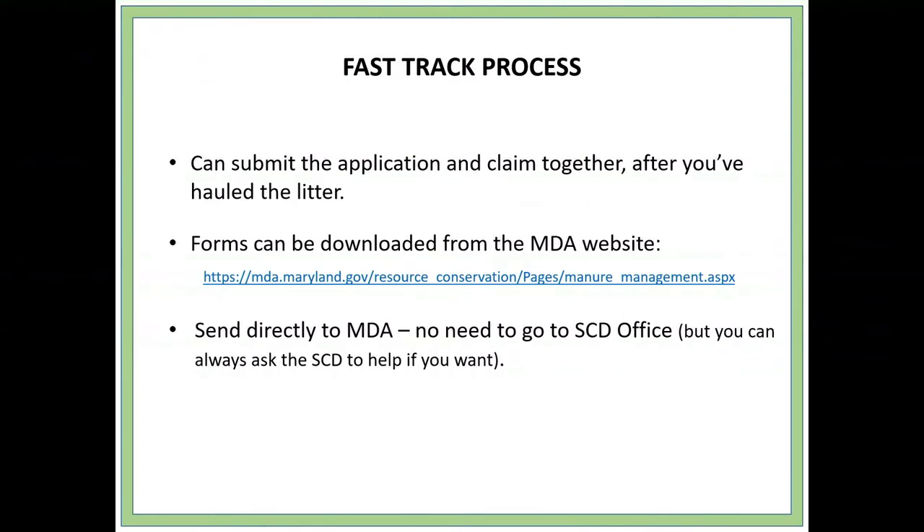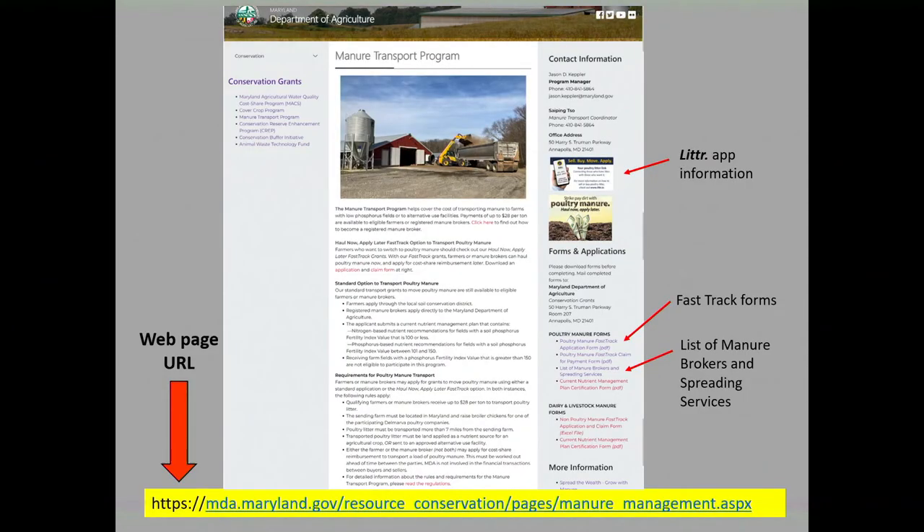To reiterate: with the Fast Track Process, you can submit the application and the claim together after you've hauled the litter. The forms can be downloaded from our website, and you can send the forms directly to MDA — to me. There's no need to go into your SCD office, but you can always go in there and I'm sure they'd be happy to help you. On our webpage, the Fast Track forms are on the right-hand side, and the list of manure brokers and spreading services is also there.